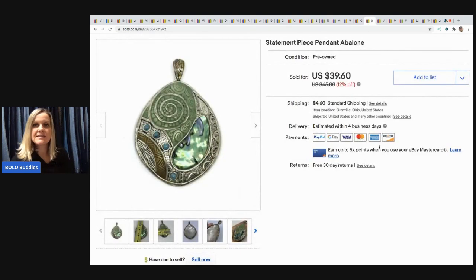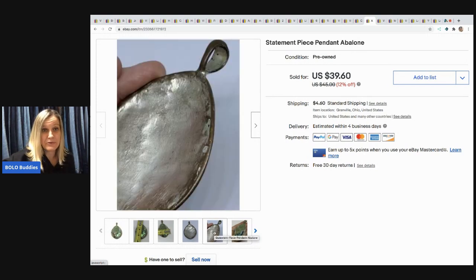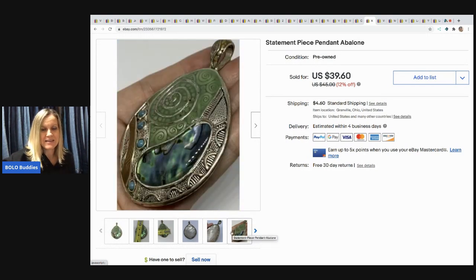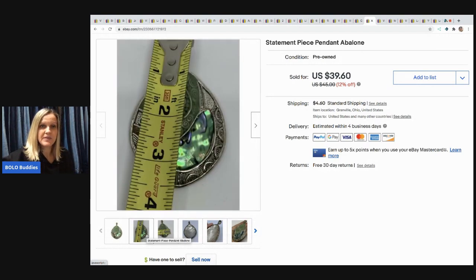The next item I sold is this statement piece pendant with a little bit of abalone in it — it's beautiful. I don't think it's silver, but it was a really neat piece and actually pretty big. This was part of my bulk buy — bought on eBay to sell on eBay — and I sold it for $32.50 and the buyer paid shipping.